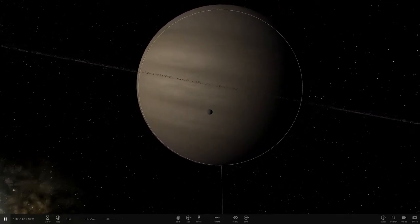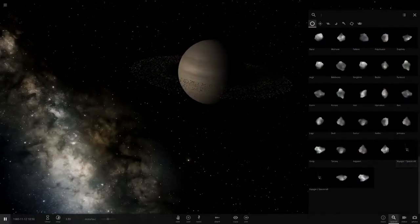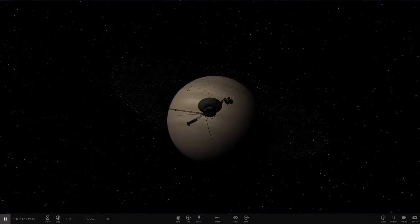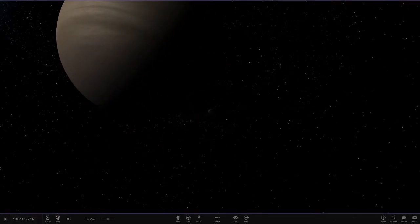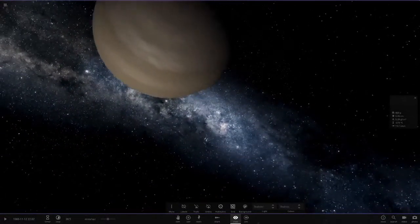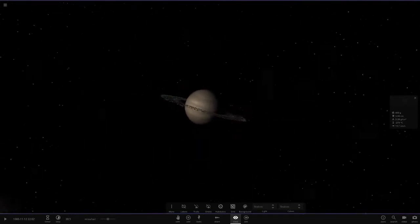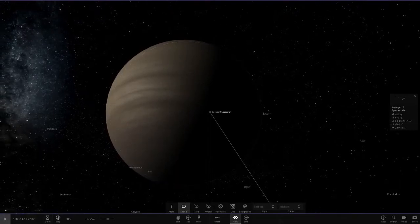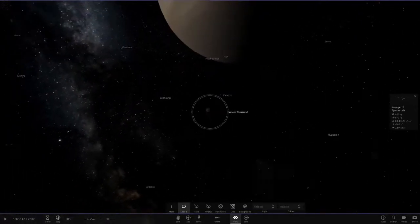There are multiple theories about Saturn's ring formation — it could be from a planet that got too close, or a moon colliding with an asteroid. The NASA team also wanted to fly Voyager 1 between the planet and the rings, but in 1980 they didn't know if that was safe — there might have been unseen rings in between — so they didn't want to risk damaging the probe and ruining the mission.